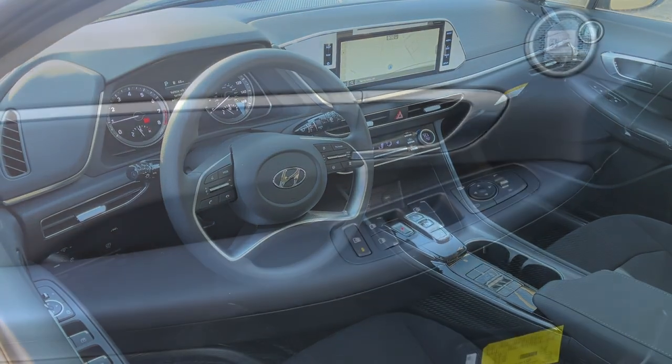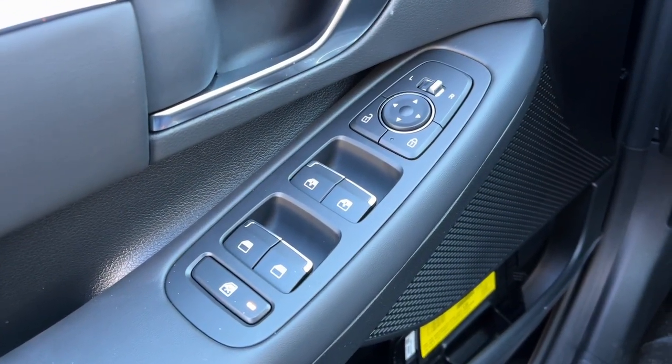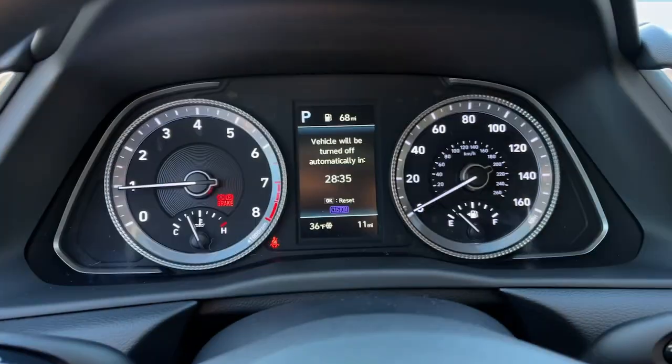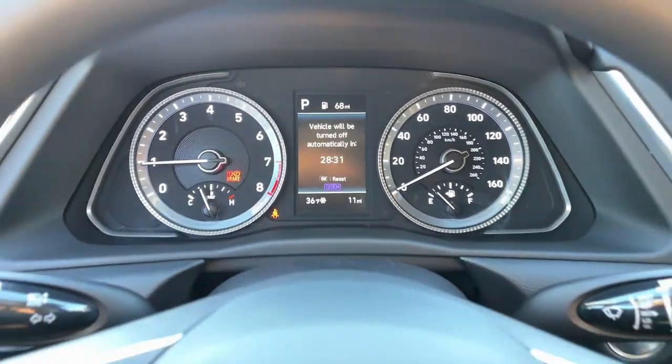These are just some of the great options this vehicle comes with: navigation system, backup camera, lane-keeping assist, heated mirrors, four-cylinder engine, blind spot monitor, alarm, dual-zone AC, heated front seat, aluminum wheels.